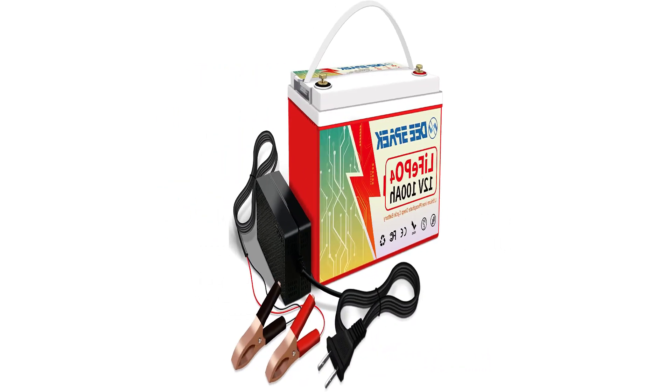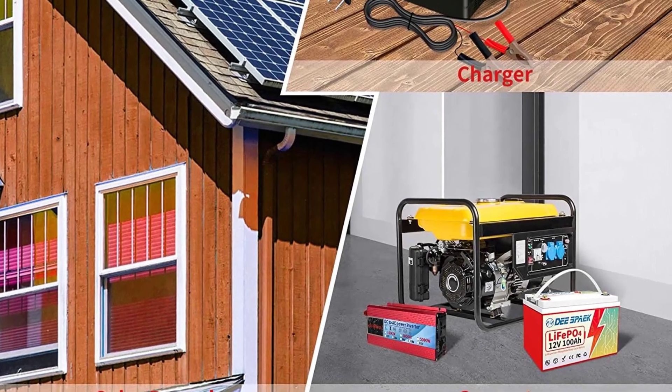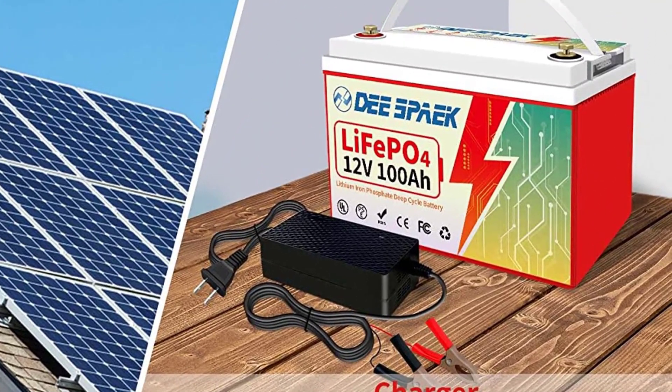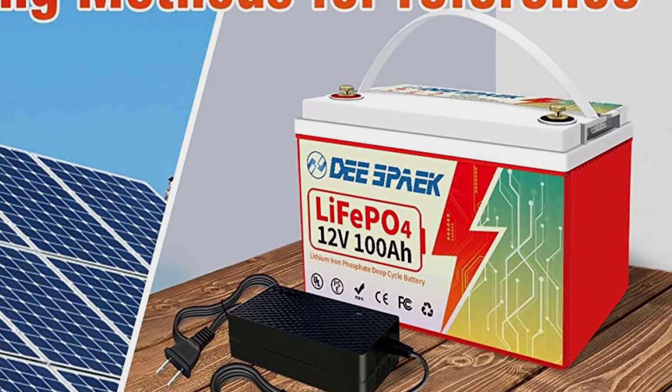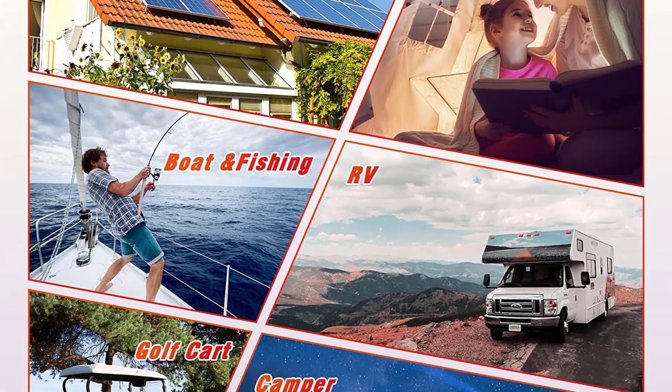In addition, the LiFePO4 battery has no memory function and can be recharged at any time. Compared with lead acid batteries, lithium iron phosphate batteries are extremely safe — they can neither explode nor burn — and the materials used are all environmentally friendly.